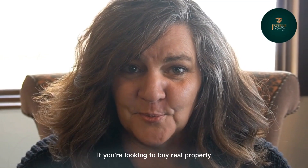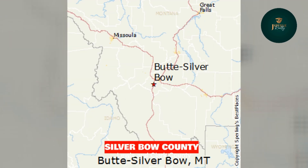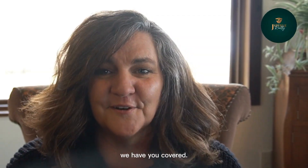If you're looking to buy real property in Western Montana — Broadwater County, Lewis and Clark County, Silver Bow County, Jefferson County, Gallatin County, and Meagher County — we have you covered.